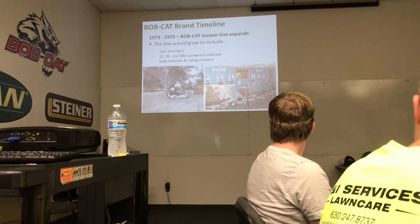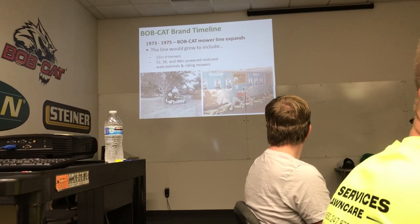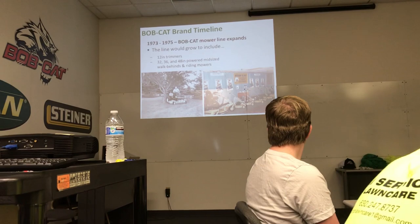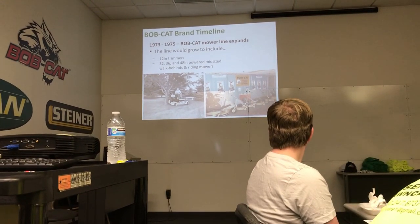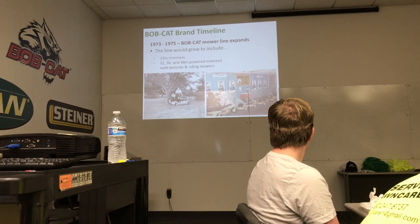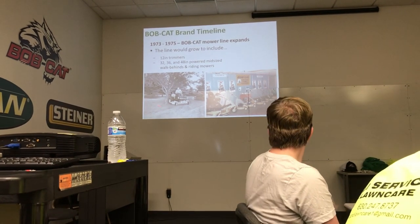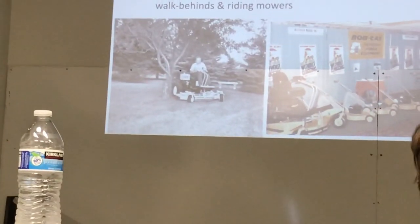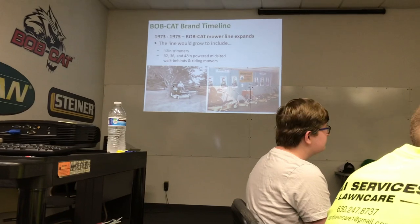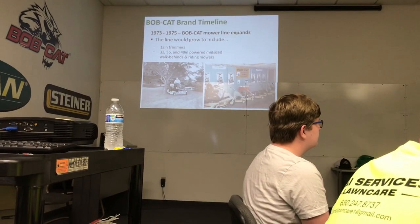In 1973 and 75 the mower line would expand. You can see the old Bobcat cartoonish type logo down there, and all the different size decks for the mid-size models. This gentleman in the black and white photograph - his name is Dane Skag. He was with Bobcat first, before he had a parting of ways, sold the company, and went off to start Scag.